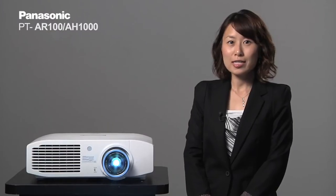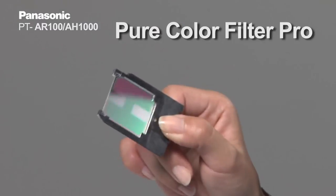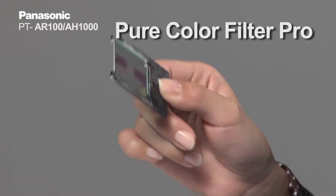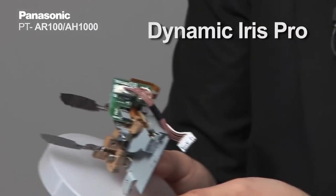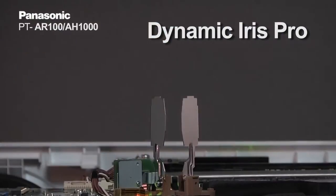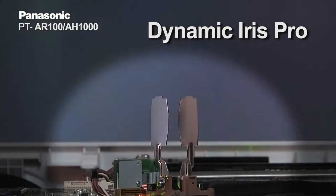To realize the high 50,000 to 1 contrast ratio, the PT-AR100 has several optical parts. One of them is the Pure Color Filter Pro, with which the AR100 produces rich colors. Also, the PT-AR100 has a dynamic iris built in that detects the brightness histogram of each frame and moves the iris frame by frame. These two technologies together create that excellent contrast and punch to the image of the AR100.